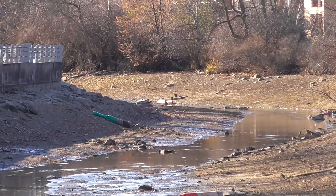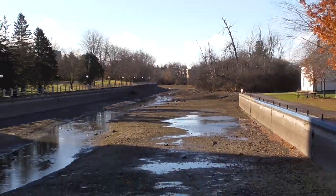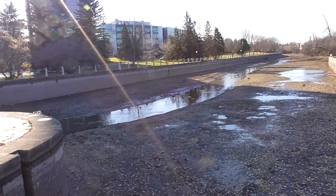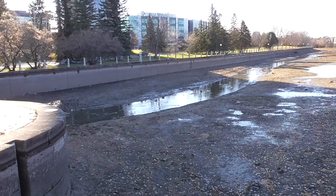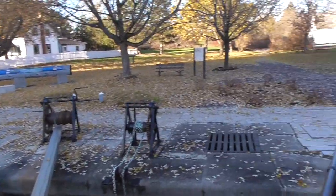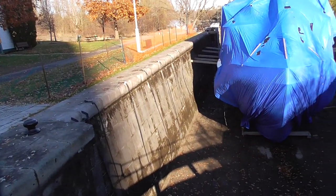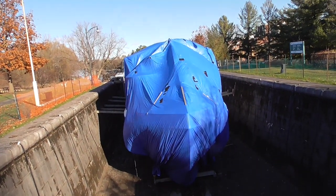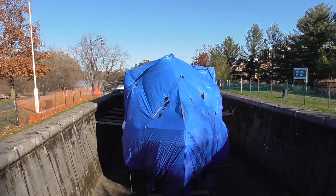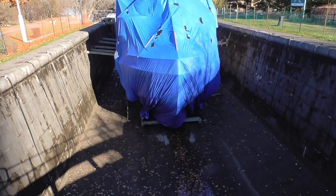The Hogsback Locks are a kilometer around that curve up there. One of the Rideau Canal tour boats is up on the hard for the winter.